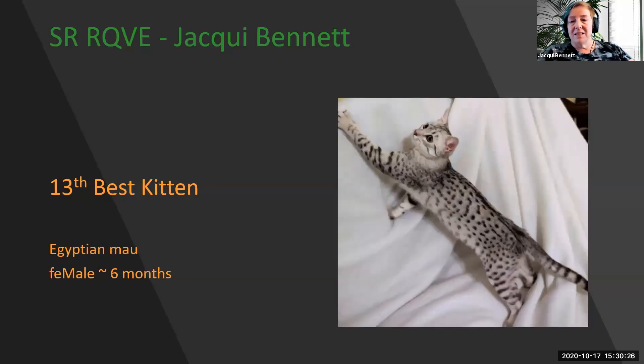My 13th best kitten is this absolutely spectacular Egyptian Mau. Beautiful gooseberry green eyes, the brow ridge giving that startled expression, and those wonderful random spots. What a gorgeous example of a breed. She is 13th best kitten.